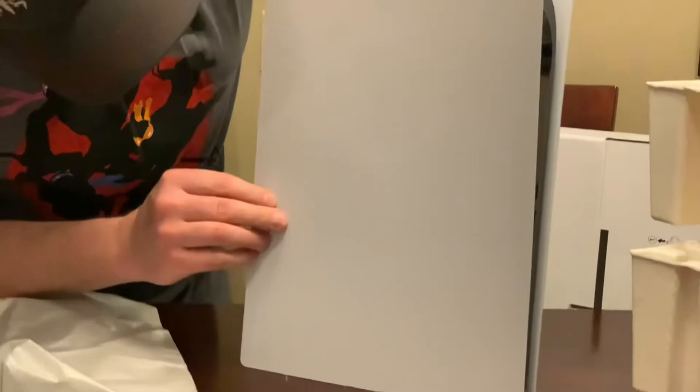But anyway, there's the unboxing of the PS5. Going to get it hooked up and play some games. Peace guys, thanks for watching.